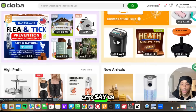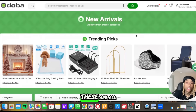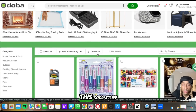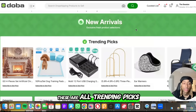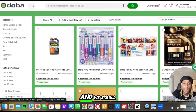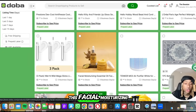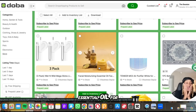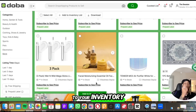Let me show you — for example, we've got some trending picks. These are all new arrivals that have just arrived and they're all things for the home. You see all this cool stuff — look at this air purifier. These are all trending picks, recently added. And if we scroll down a little bit, let's say you want to add this facial moisturizing essential oil — you can literally press one button and it'll add to your inventory just like that.